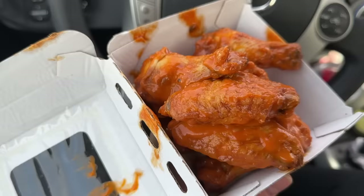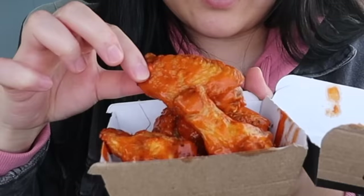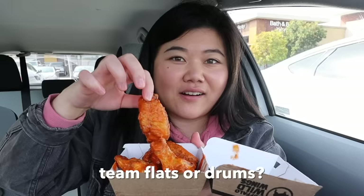They're so bright and they smell very buffalo-y but also garlicky — almost like a garlicky buffalo. Going in for a flat. Are you guys a flat or a drums person? Let me know in the comments! It tastes very similar to a buffalo sauce — it does have a kick to it, a little bit of garlicky flavor but not overwhelming.